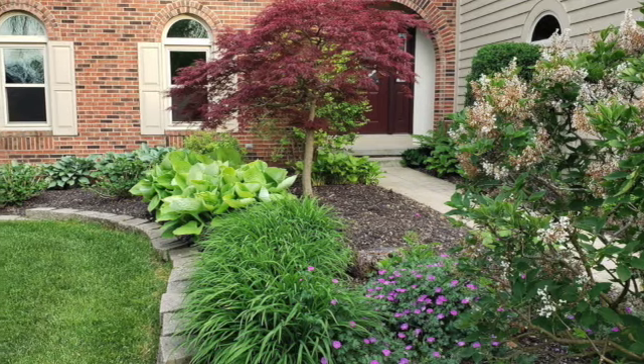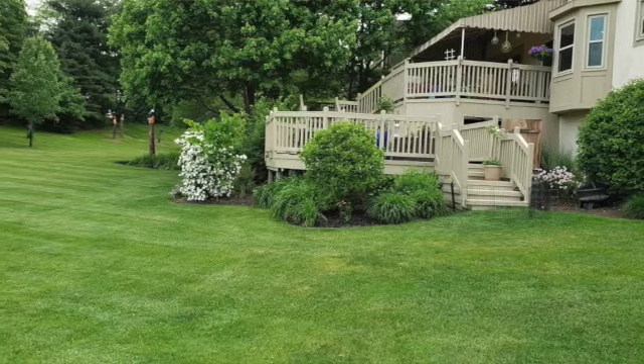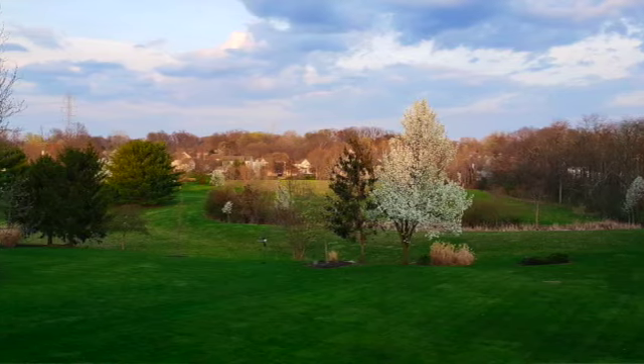Welcome to this beautiful home in Highland Lakes. This custom-built brick home is a two-story and it sits on almost half an acre in a beautiful park-like setting. It actually backs to nine acres of parkland. The great room overlooks this great space.